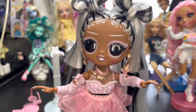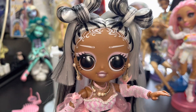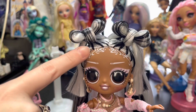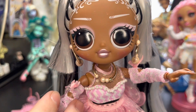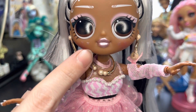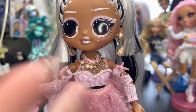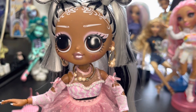I don't collect LOL OMGs — I leave that all to LA — but let me tell you, there is something about this doll that makes me want one. Her hair is in these adorable bows, loving these little baby hairs. Her makeup is beautiful, and she has these little hearts or flowers on her cheeks. These earrings with pearls — I am in love with this doll, and I don't even collect LOL OMGs.